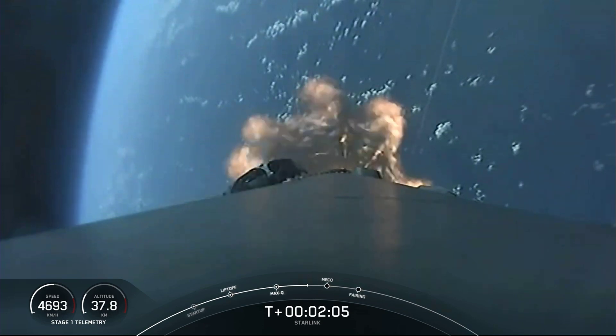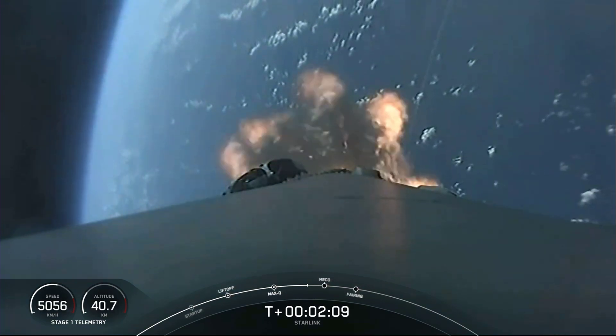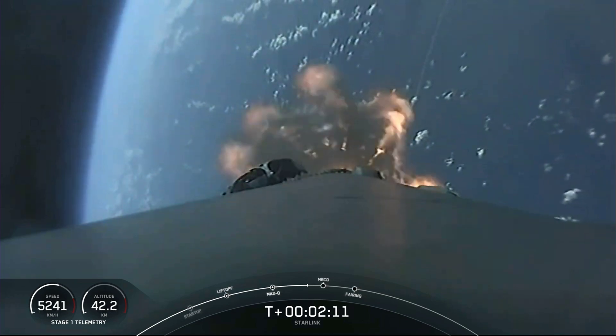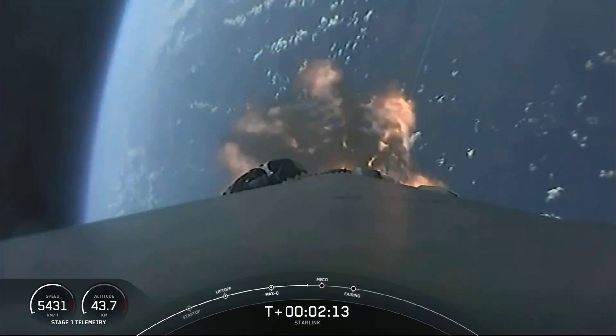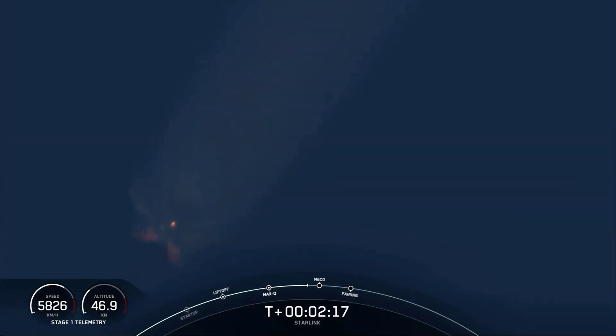Just a few seconds ago, we heard the callout that MVAC chill has begun. We flow a little bit of super-chilled liquid oxygen into the turbo pump of the MVAC engine, helping to prepare the propellant system for that super cold fluid to flow through.